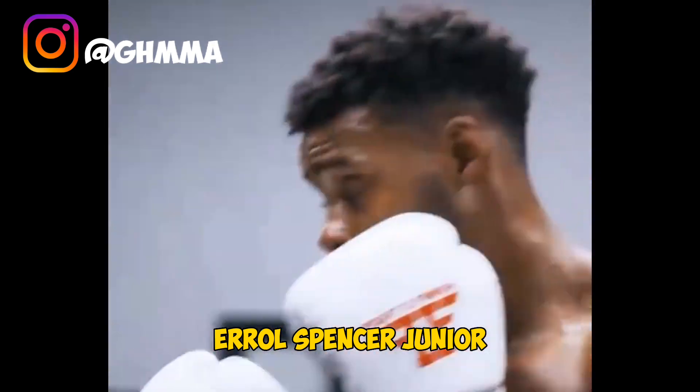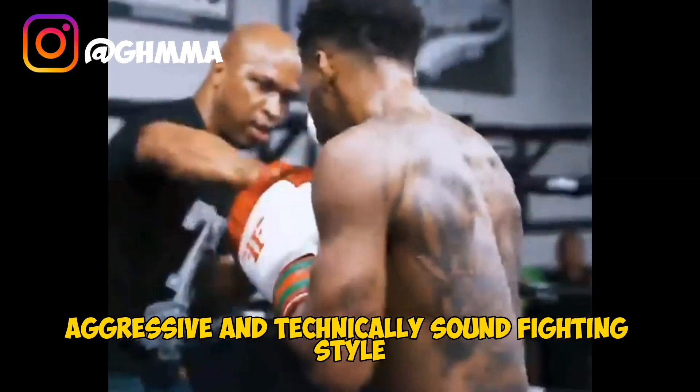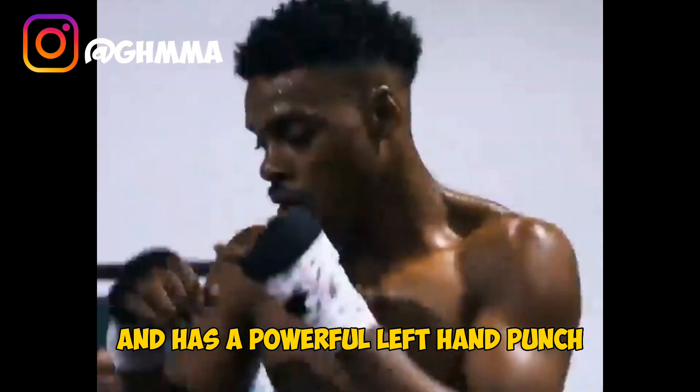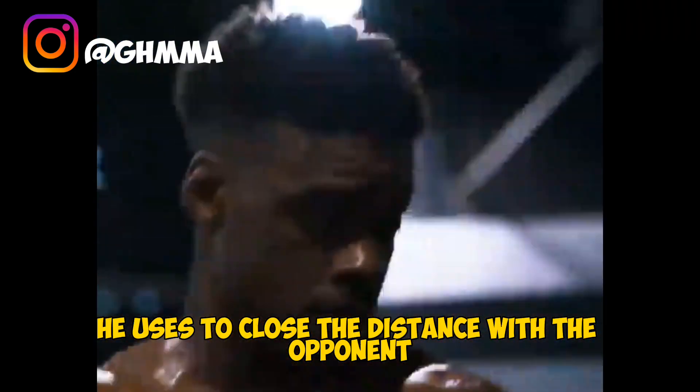Errol Spence Jr is known for his aggressive and technically sound fighting style. He is a southpaw boxer, which means he leads with a right hand and has a powerful left hand punch. Spence Jr also has excellent footwork, which he uses to close the distance with his opponent and deliver punishing body shots.